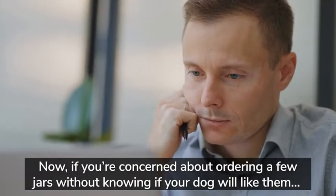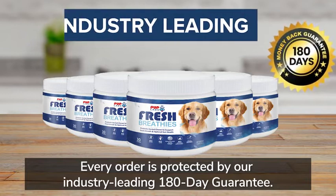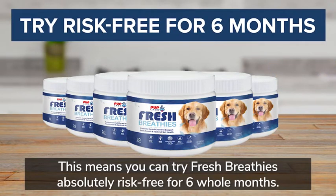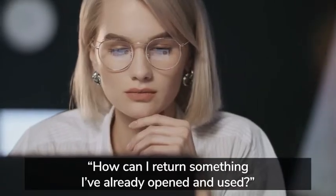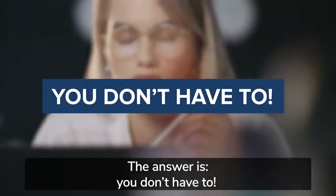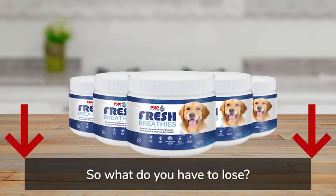Now, if you're concerned about ordering a few jars without knowing if your dog will like them, here's the good news: every order is protected by our industry-leading 180-day guarantee. This means you can try Fresh Breathies absolutely risk-free for six whole months. If they don't deliver the results you hoped for, you can get a full refund, no questions asked. You may be thinking, how can I return something I've already opened and used? The answer is, you don't have to. You can keep your order as our way of saying thanks for trying Fresh Breathies today.